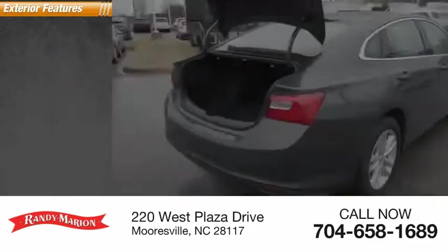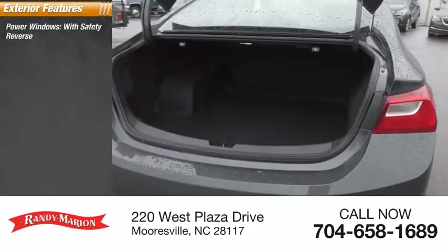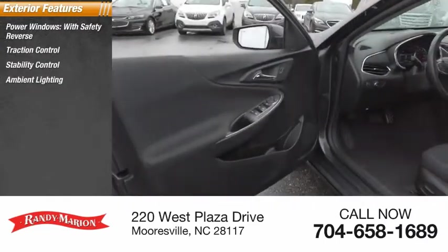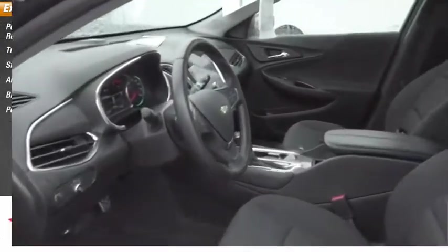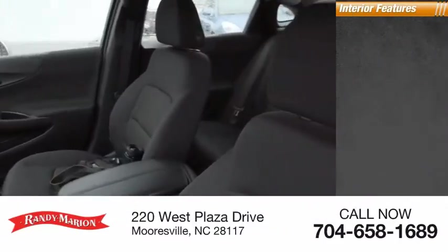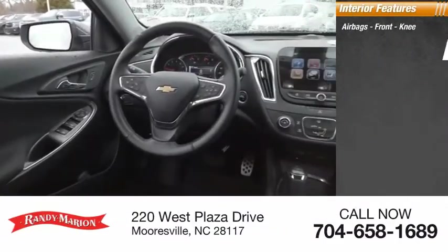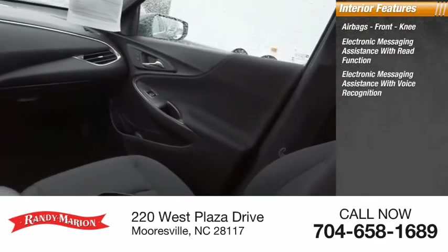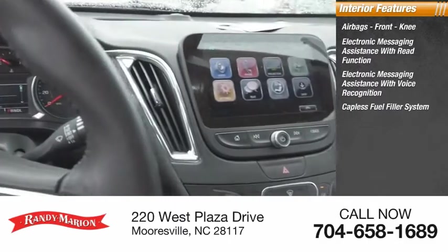Here are some of this vehicle's great options: power windows with safety reverse, traction control, stability control, ambient lighting, braking assist, power brakes. Inside you'll find airbags, front knee airbags, electronic messaging assistance with read function, electronic messaging assistance with voice recognition, and a capless fuel filler system.